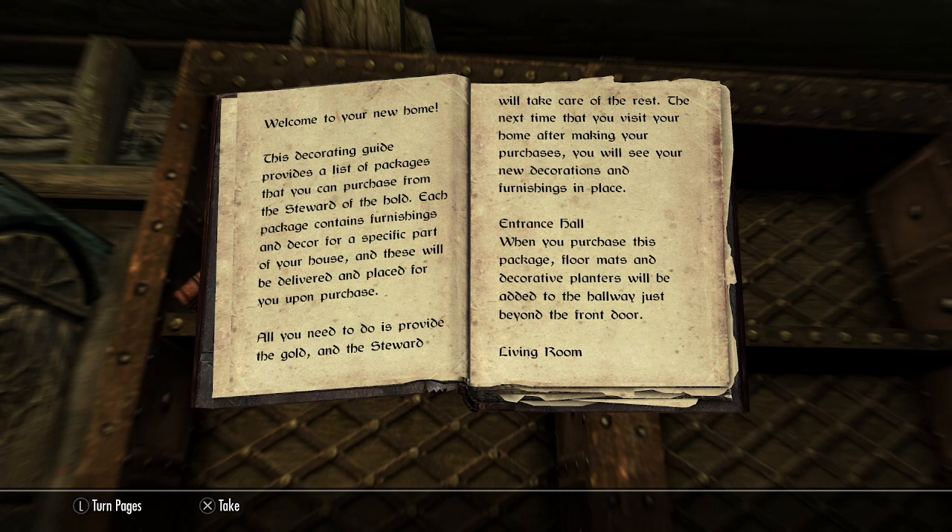The next time that you visit your home after making your purchases, you will see your new decorations and furnishings in place. Entrance Hall: When you purchase this package, floor mats and decorative planters will be added to the hallway just beyond the front door.